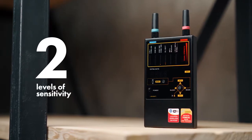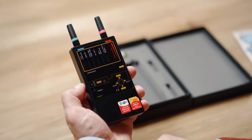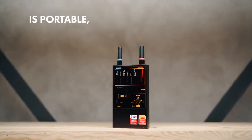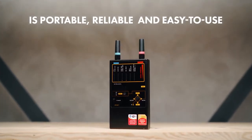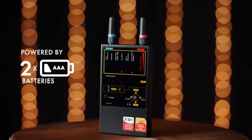The Protect 1207i has two levels of sensitivity and an extra display for showing the detected protocol. It is portable, reliable, and easy to use. Made with a durable metal housing and powered by two AAA batteries.